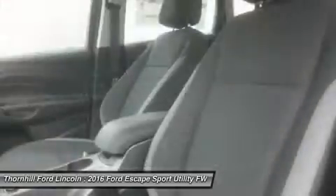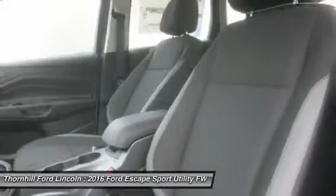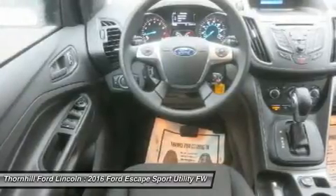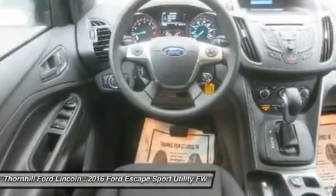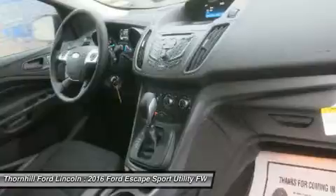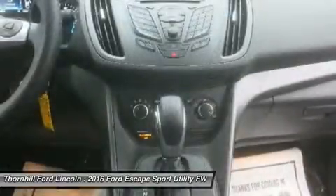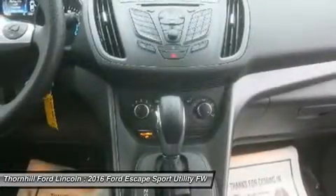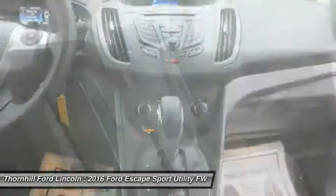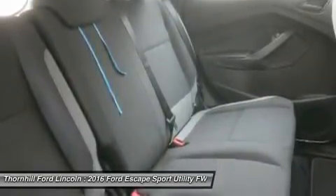The base S trim comes with a 2.5L four-cylinder engine with 168 horsepower that gets an EPA-estimated 23 MPG city and 33 MPG highway, while the 2.0L gets 22 MPG city and 30 MPG highway. The S trim can only be purchased as a two-wheel drive, but the other two models give you the option of four-wheel drive as well.